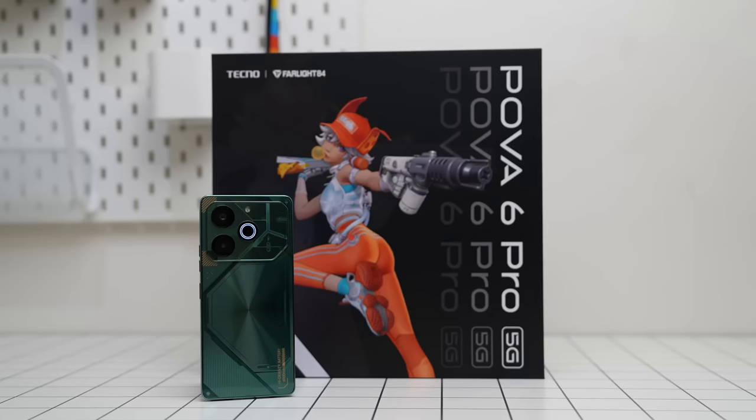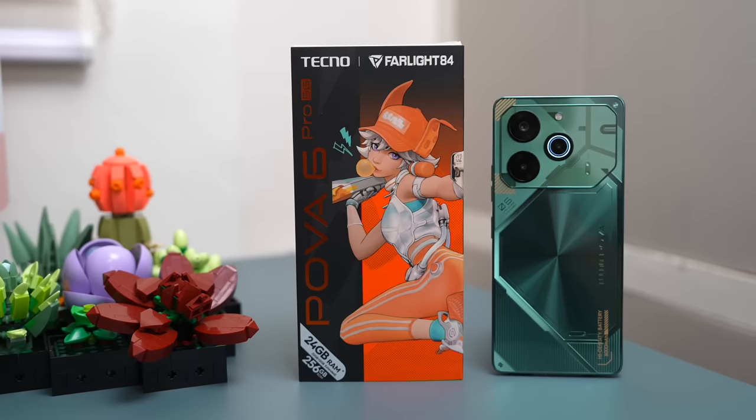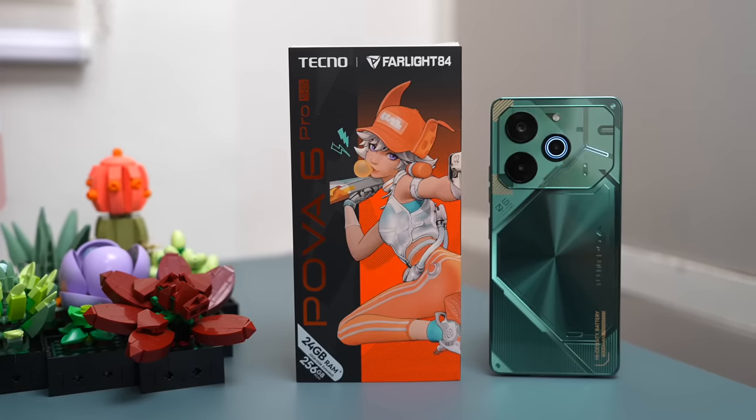I also have here yung Farlight 84 Special Edition Limited Co-brand box, pero yung magiging available sa Philippines, guys, is yung Farlight 84 Special Edition which is yung box na nakita nyo kanina. But mag-stay kayo until the very end of this video, dahil may malaki akong surpresa sa inyo.